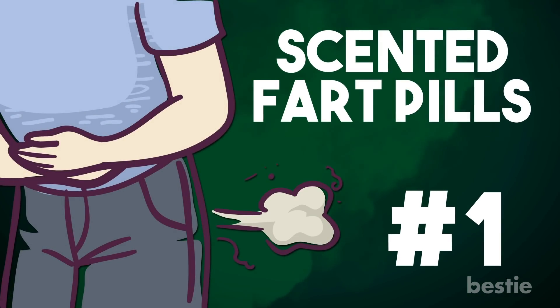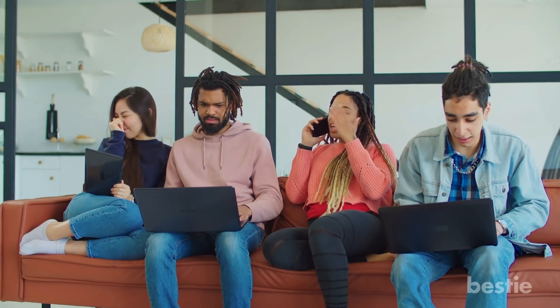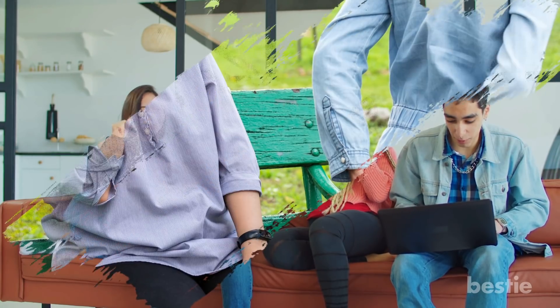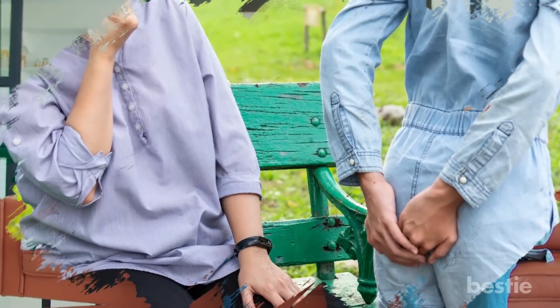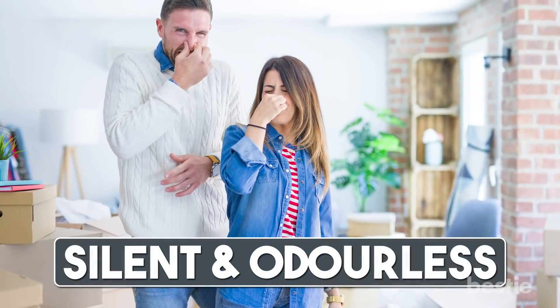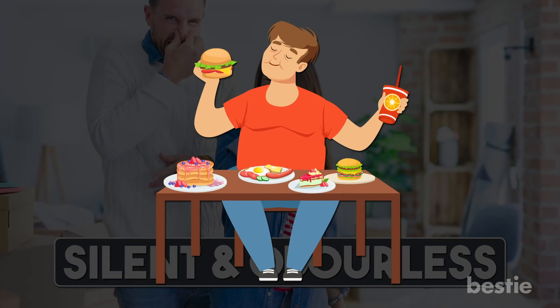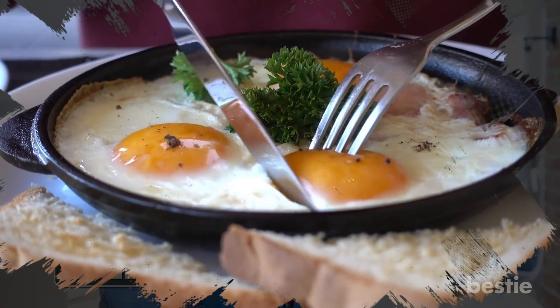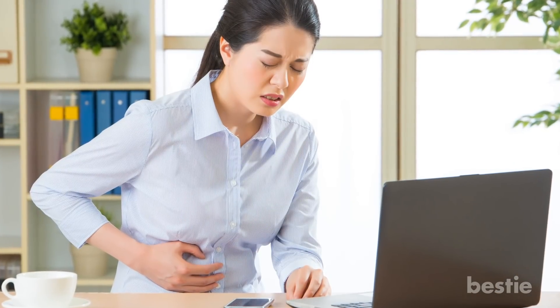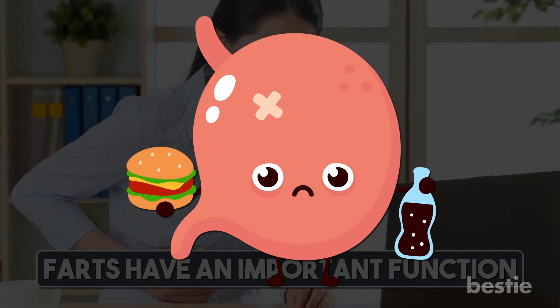1. Scented fart pills. Farts are a natural function of the body, but they're still not socially acceptable. Who wants their nostrils terrorized in a public setting? Farts are usually silent and odorless, but if your diet isn't right, you could certainly rip a bad one. I swear there have been many times my dog has disapproved of me eating eggs and broccoli. But this doesn't mean you hold it in — farts have an important function. They let toxic gas escape.